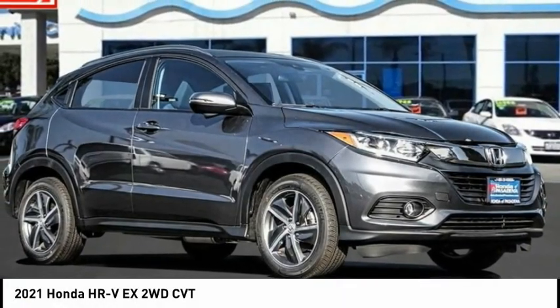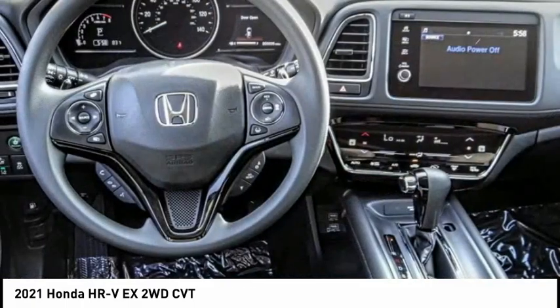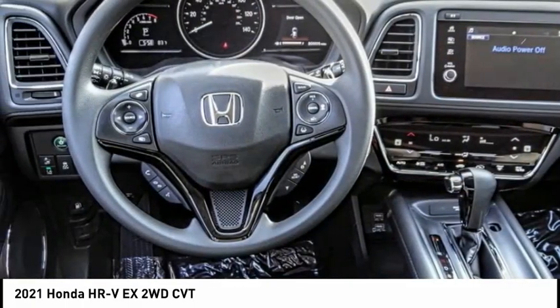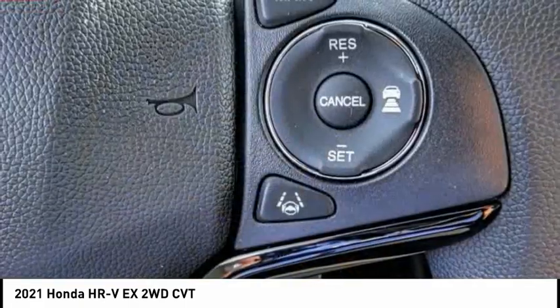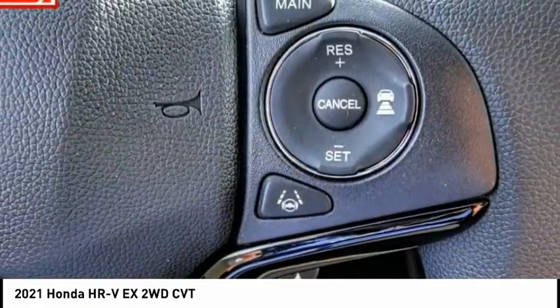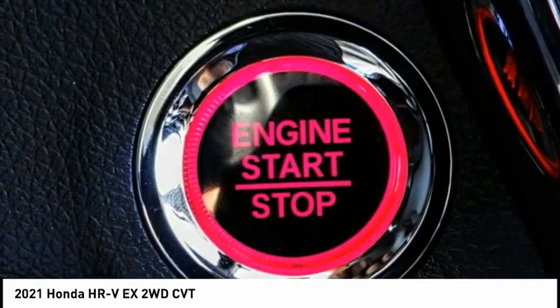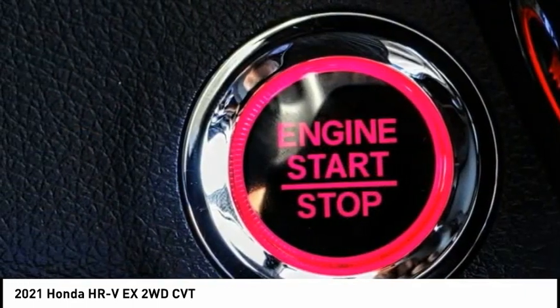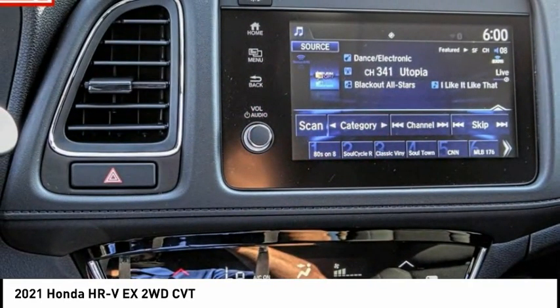Stop by and take a look at the 2021 Honda HRV. The HRV has a good-looking exterior with a clean design. It comes with a well-tuned suspension and a handsome, flexible interior with tons of options to choose from. This vehicle has less than 100 miles. If affordable style and reliability are what you're looking for, this vehicle couldn't be more perfect. Drive it today.